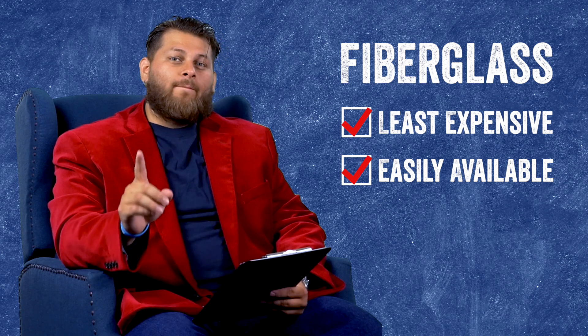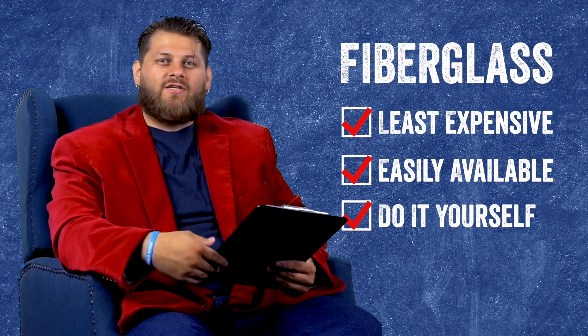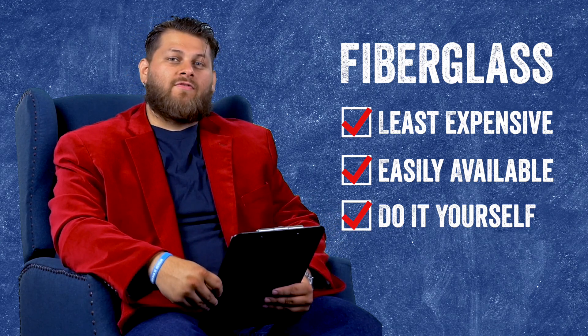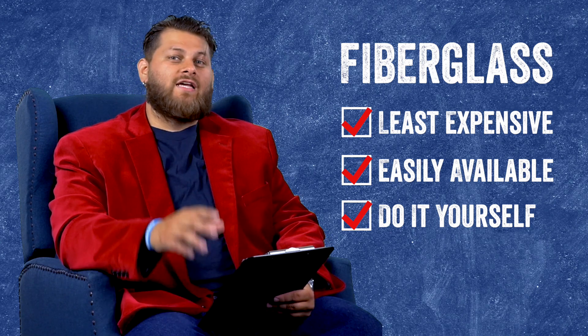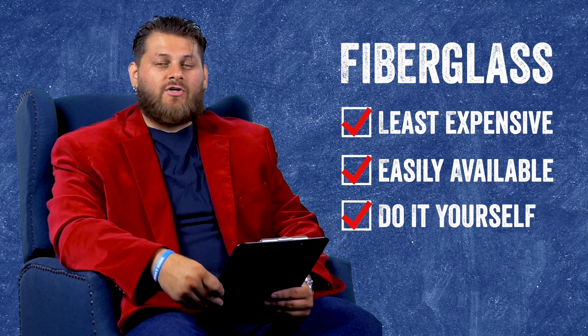A big benefit to potentially using fiberglass is you can do it yourself. If you're a DIY type of person who likes to be handy and do most of your home projects yourself, fiberglass is a good option — it's readily available at most places and usually the least costly option.